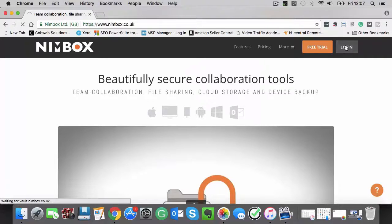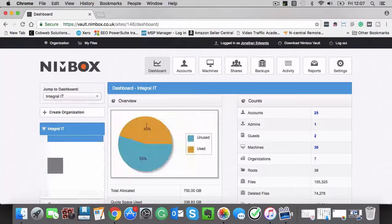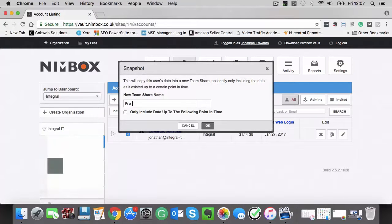My second recommendation is to back up, back up, back up. It's really important that you've got an up-to-date snapshot copy of your business data, so if you are unfortunate enough to be affected by ransomware you can simply roll back to your backup. A product that I recommend is NIMBOX. NIMBOX is an excellent file sharing, backup, and collaboration tool, and as of December last year it is now fully protected against ransomware. If you do get ransomware, you can use the NIMBOX snapshot tool so with just one click you can roll back to your previous data.